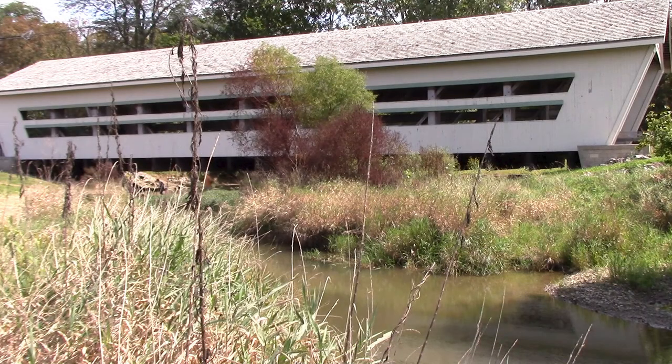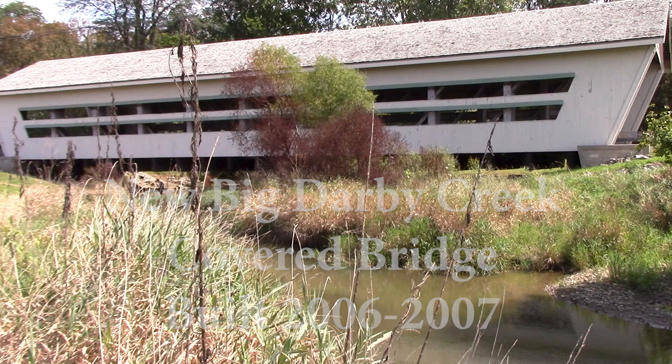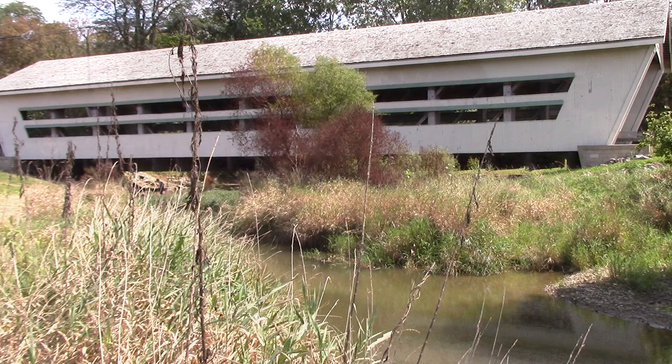The front end of the video is going to be about the new Big Darby Creek Covered Bridge built in 2006. The history of the old covered bridge is going to be presented to you by pictures at the end of the five-minute video.